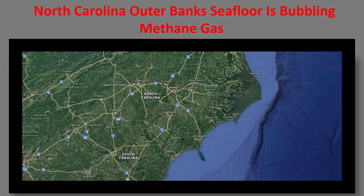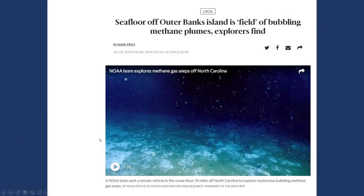Hi guys, NCWQ here. As you can see, we have an article in front of us: 'North Carolina Outer Banks seafloor is bubbling methane gas.' You will find the article link underneath the video.